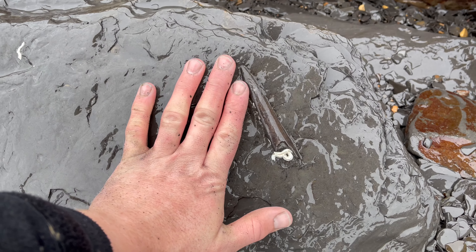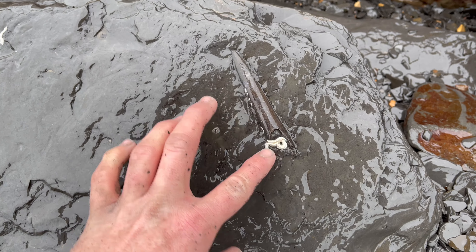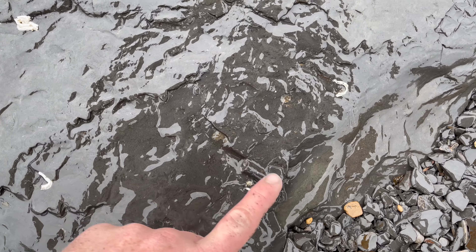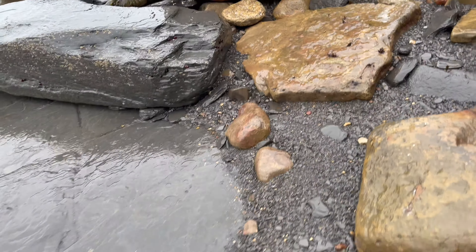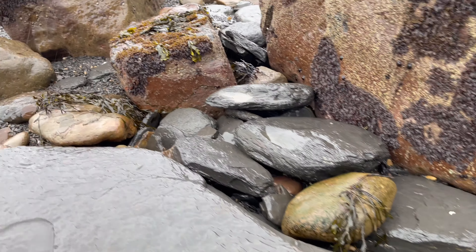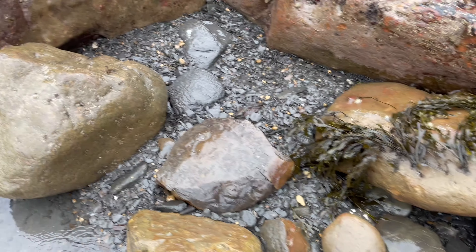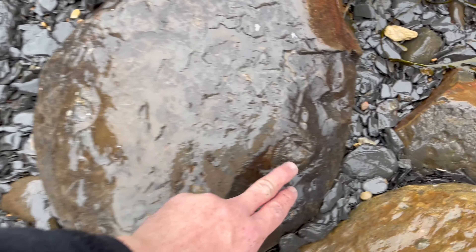There's a pretty nice belemnite fossil here. We've also got some modern-day creatures, or where modern-day creatures have been — some little worm tubes left on it. Also another broken belemnite just there, pretty common to find. And a couple of partial ammonites as well.